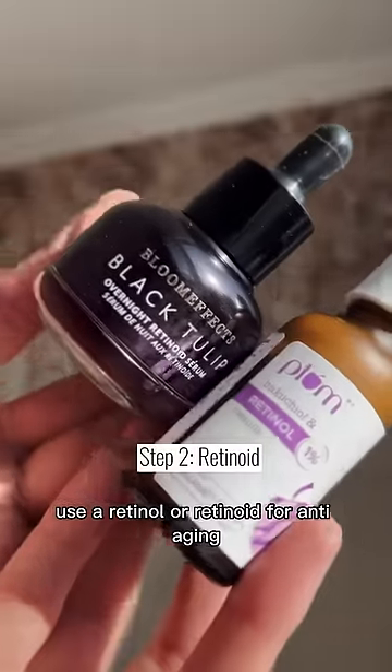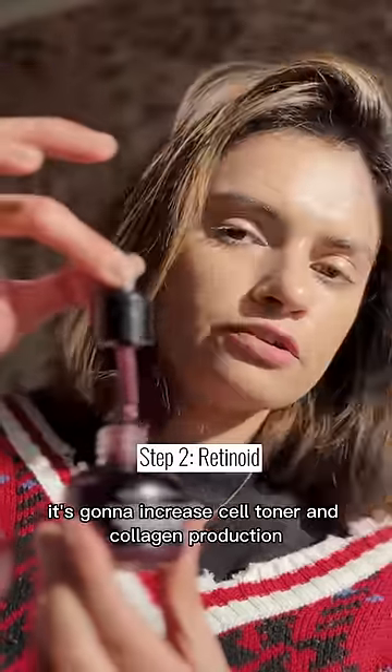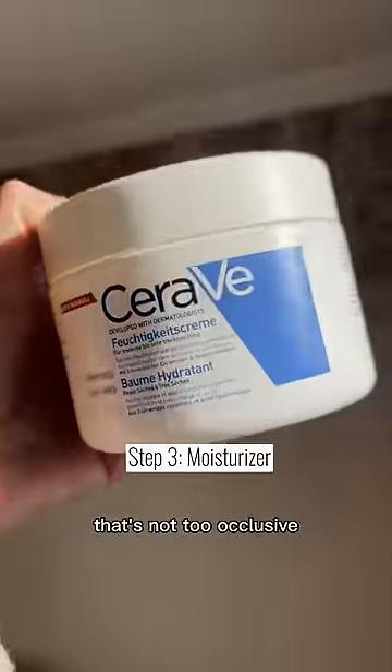Use a retinol or retinoid for anti-aging — it's going to increase cell turnover and collagen production. Follow up with a rich moisturizer that's not too occlusive.